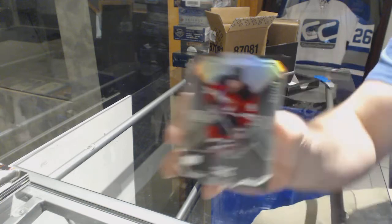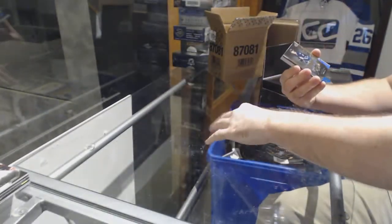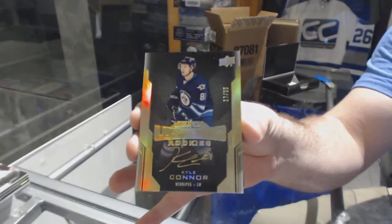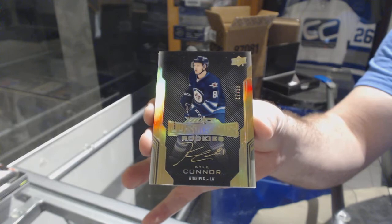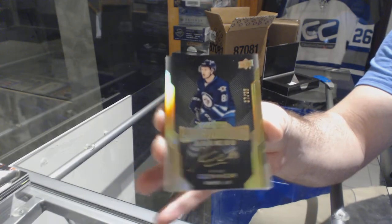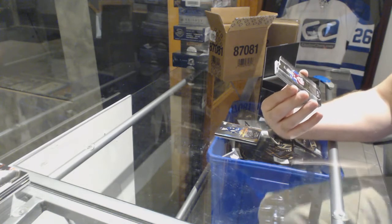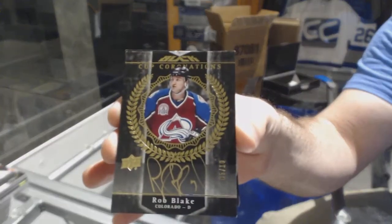For the Devils, Taylor Hall, 299. For the Winnipeg Jets, a Lustrous Rookie Gold Auto to 35, Kyle Connor. For the Avalanche, numbered 5 of 10, Cup Coronation's Autograph, Rob Blake.